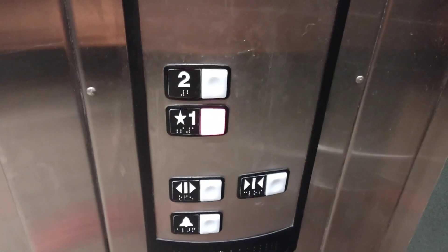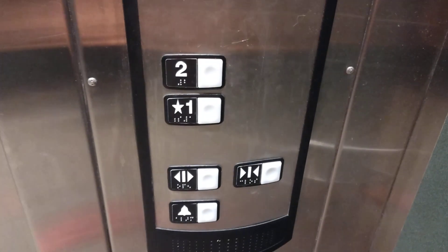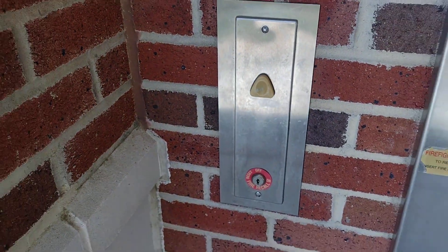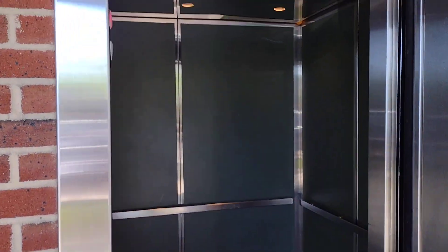Just a basic elevator, not exciting at all. Plain old green cab, regular fixtures. There's your phone — it's still in 2004. There it goes, and that's it.